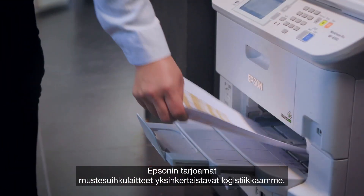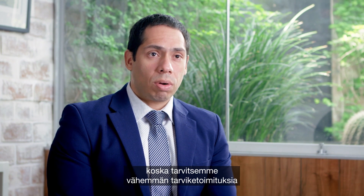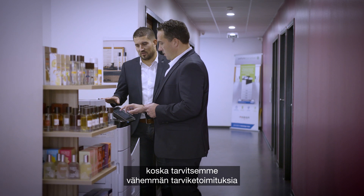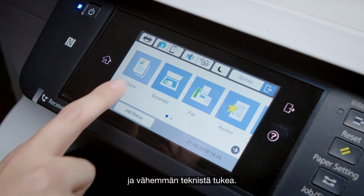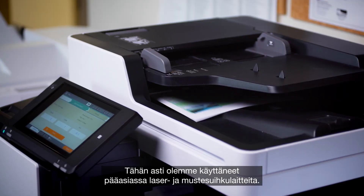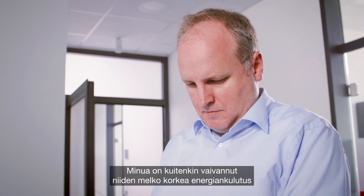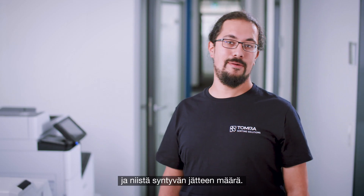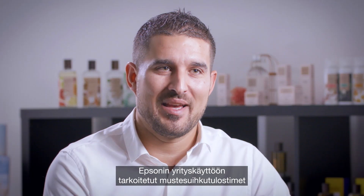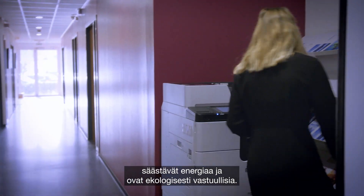The technology that Epson offers us now allows us to have a much simpler logistic work. It allows us to have less consumption requests and less technical assistance. Previously, we had always been disturbed that the energy consumption was relatively high and that the amount of waste was always quite large.